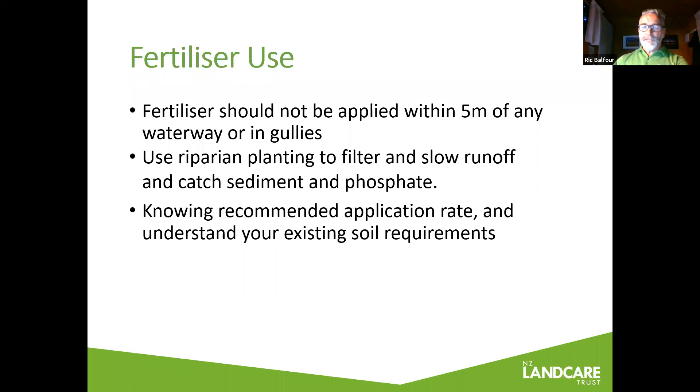There's a lot of good knowledge available through fertilizer suppliers with professional expertise around rates and the best fertilizer to use. There are rules around not putting fertilizer too close — say within five meters of waterways and gullies — and make sure you've got riparian planting to filter and slow runoff during heavy rain events. One of the best things we can advise is to get your soil tested before applying unnecessary fertilizer, because what plants can't take will just end up in the soil, go into the water table, or get leached into waterways — that's money down the drain literally.